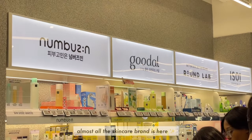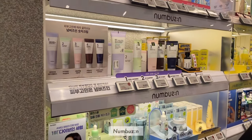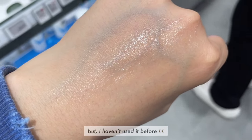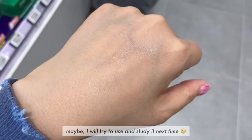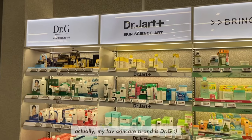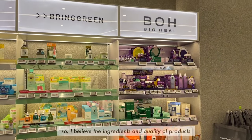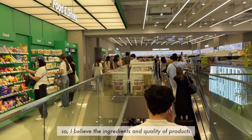Almost all the skincare brands are here. Numbers In — I've heard of this brand many times but haven't used it before. Maybe I'll try to use and study it next time. Actually, my favorite skincare brand is Dr. G. Its parent company is a Dermatology Hospital, so I believe the ingredients and quality of the products are very good.